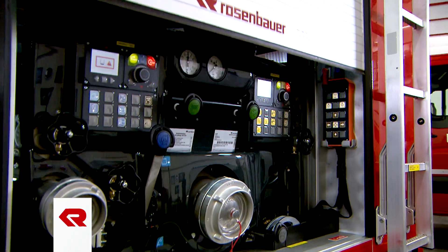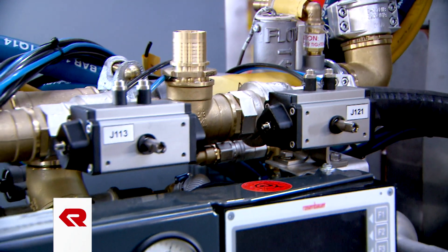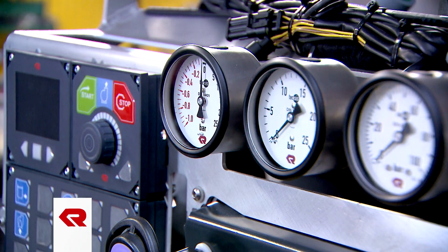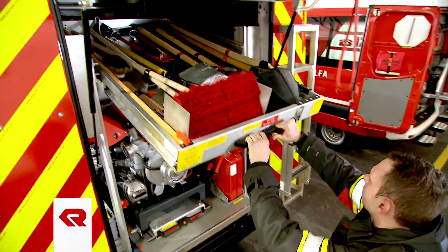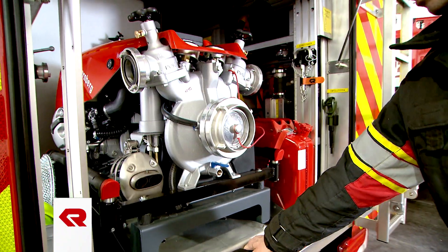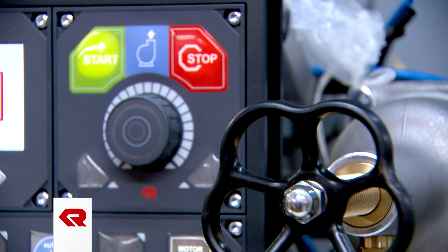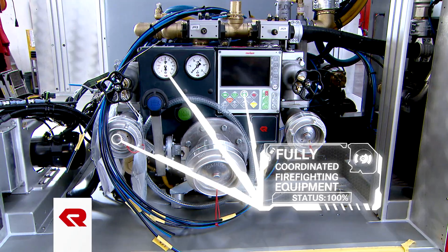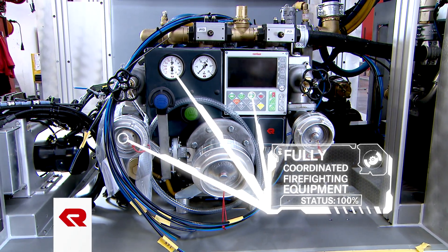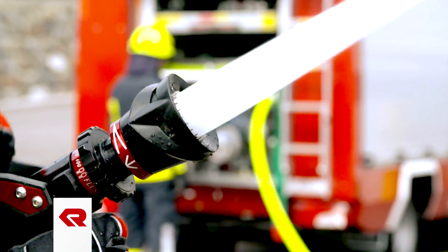The heart of every firefighting vehicle is its extinguishing capabilities. Rosenbauer has developed a range of extremely high-performance extinguishing systems especially for small vehicles, perfect for integration into the lightweight and space-saving superstructures of the CL Series. Rosenbauer develops, manufactures, and balances all firefighting components — such as pumps and monitors — internally. This gives you the security of an extinguishing system that always works flawlessly as a whole and delivers outstanding performance.